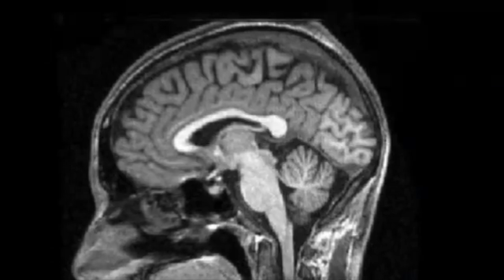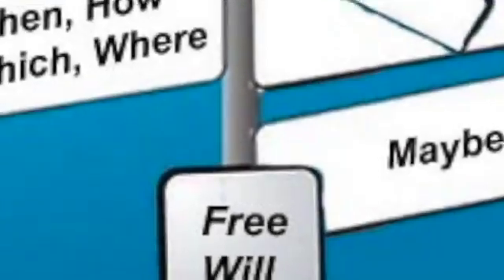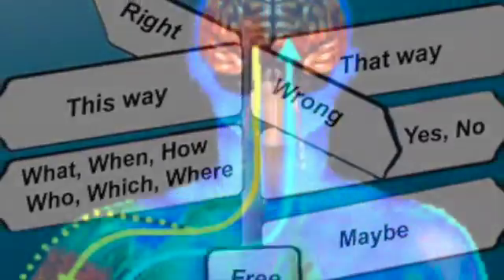How does a brain work? Can our free will be taken away from us? And how does neuroprosthetics work?